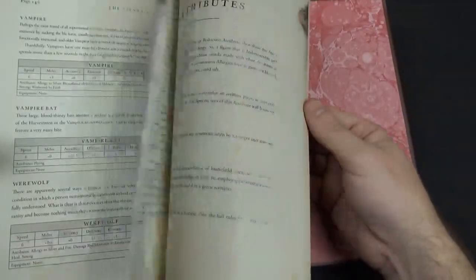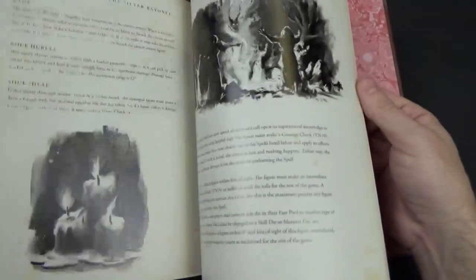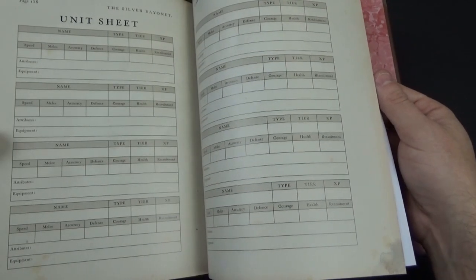At the very back you've got the list of all the attributes — the different things that make your character, mainly your officer, different. And then there's a unit sheet which you can download from the Osprey website or the Silver Bayonet Facebook page.